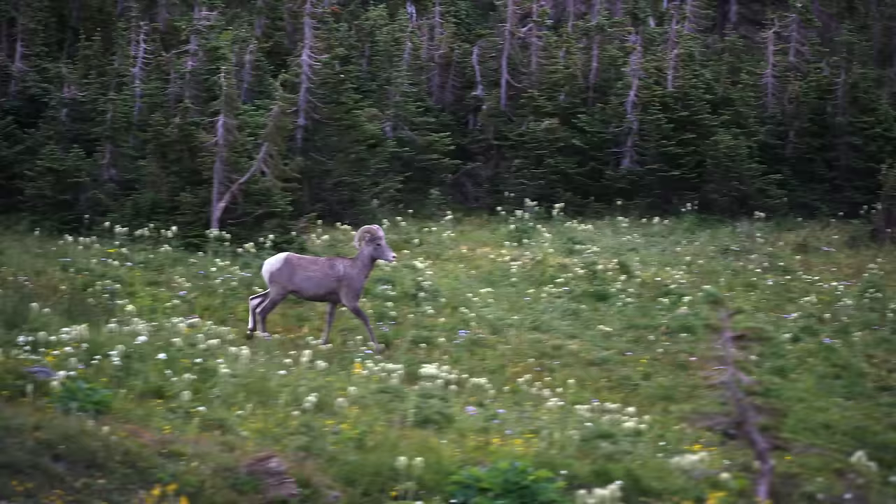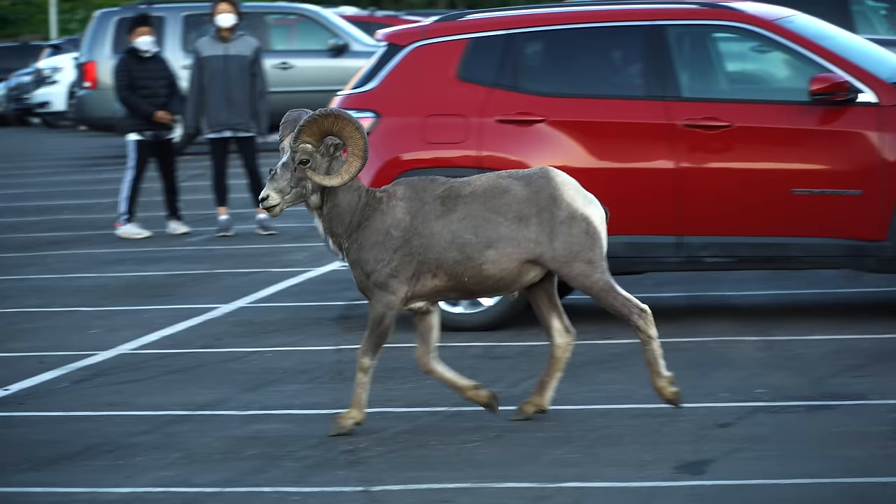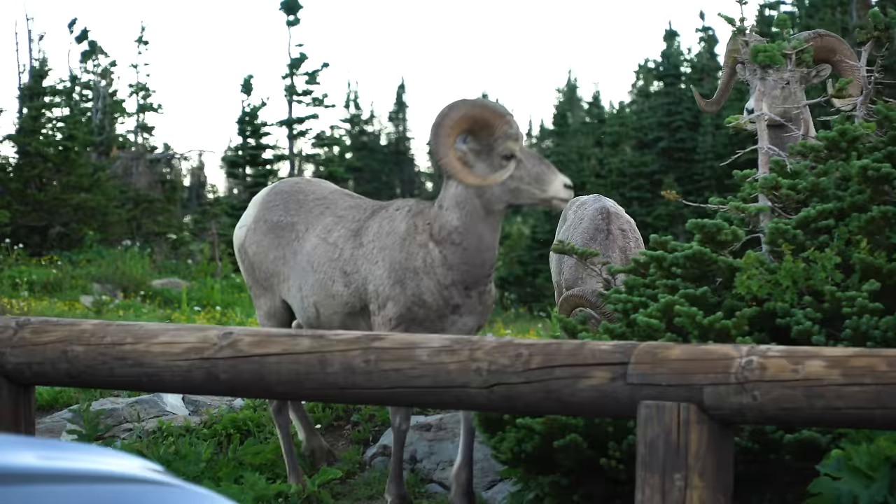Warning: this vlog is going to be full of a lot of 'Oh my gosh, this is beautiful,' 'crazy,' 'cool,' and just lots of views like this. That was our first ever Bighorn Sheep!